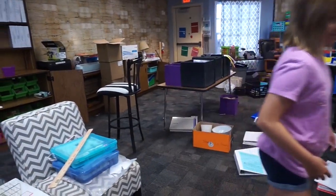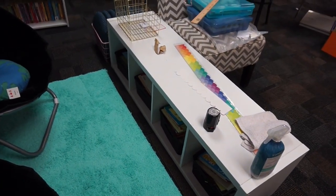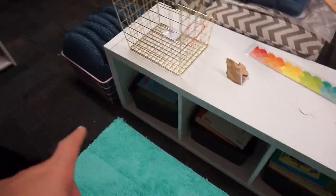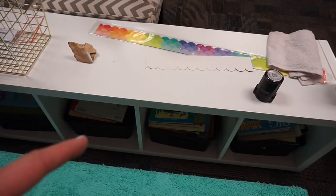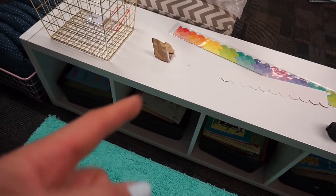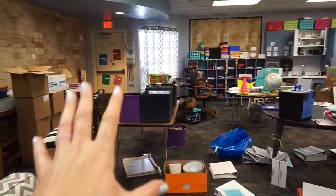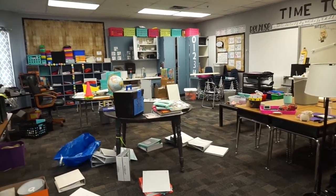We're getting more books — my DonorsChoose project is supposed to be arriving sometime this week, so we'll be putting all the picture books down in here. I also want to go back through the picture books one more time and see which ones I can put away that aren't really that interesting. I'm also going to stand them up so that they can be seen. I need to do something with all of these binders, but basically my goal today is to get everything that's currently out on tables put away.